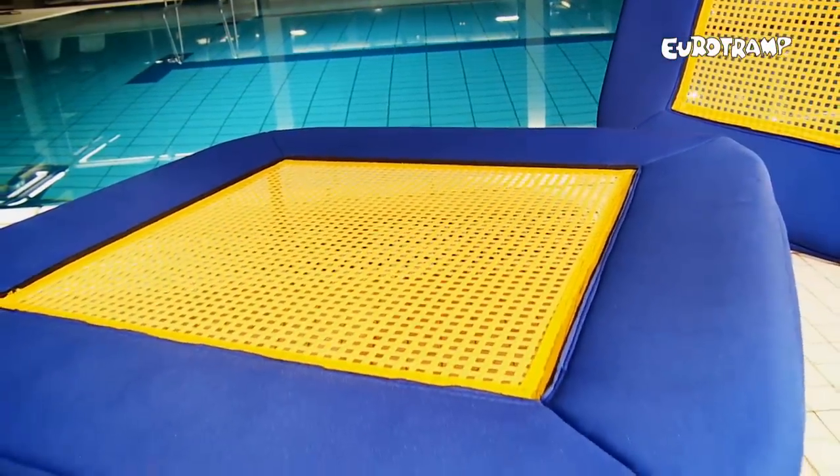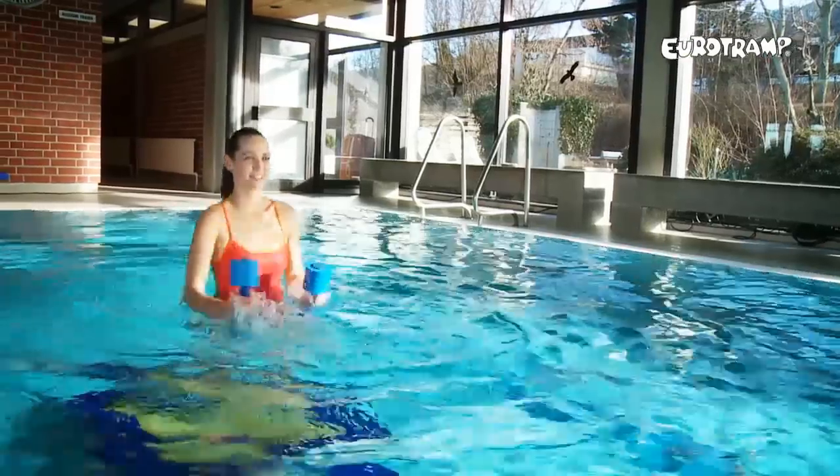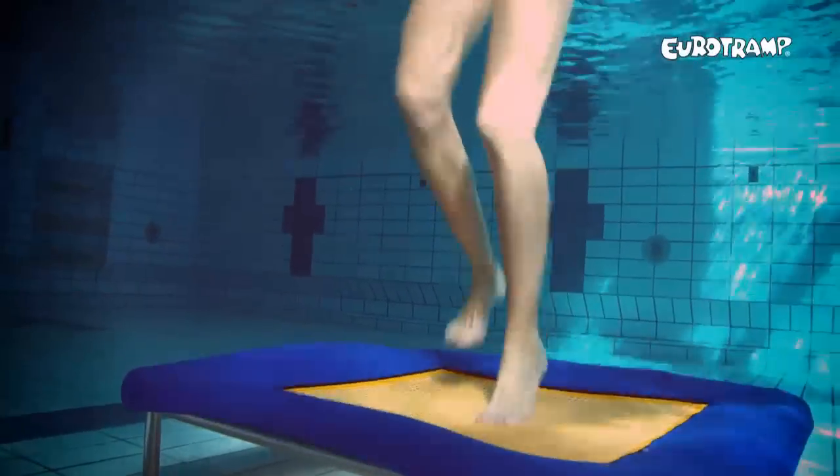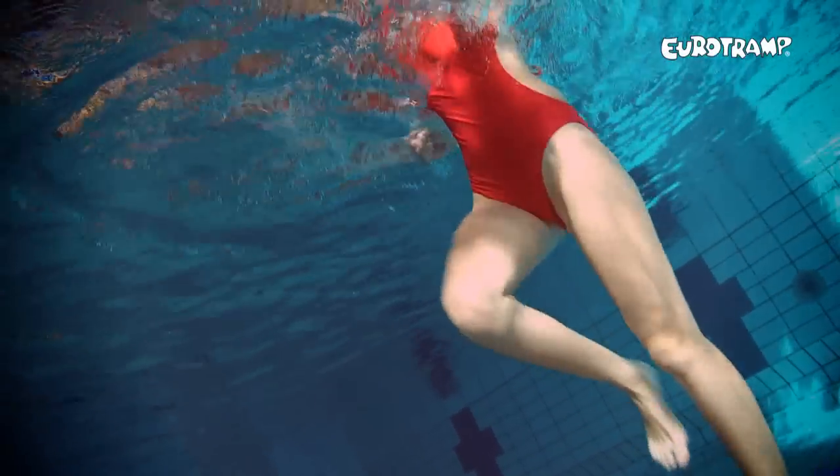The quality, innovations and the reliability of Eurotramp equipment is famous throughout the trampoline world. The steel for our trampolines is exclusively made for us. It is very light, but also very, very stable. Our trampolines are up to 100 kilos less weight than comparing models on the market.